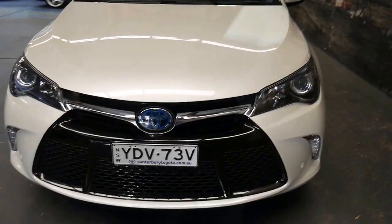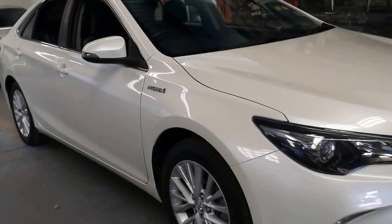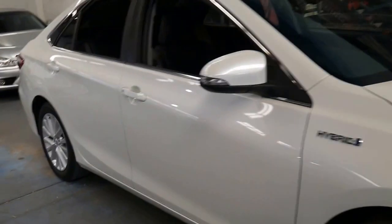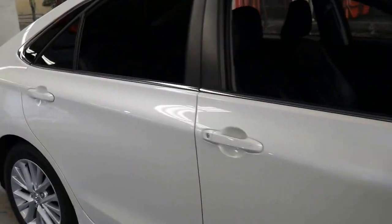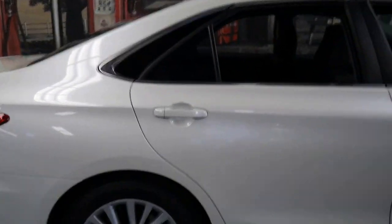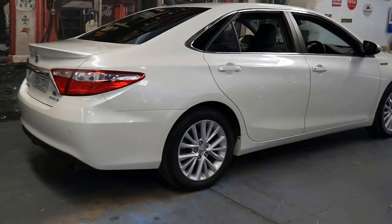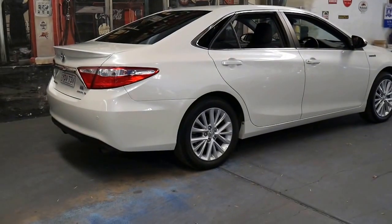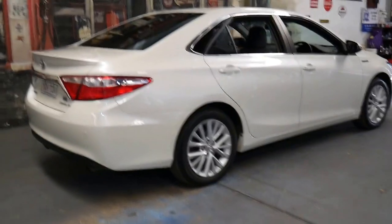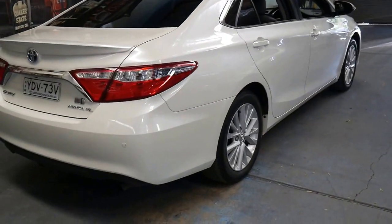It's not a car we think will last very long at all at this price. If you have any specific questions about the car, please give us a call. We do offer in-house finance and we're located in Marrickville, only 15 to 20 minutes from Sydney CBD and Sydney Airport. Thanks for taking the time to watch this video of this very nice late 2015 Toyota Camry Atara SL.